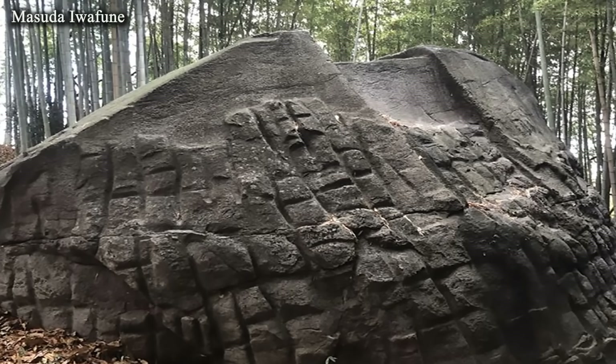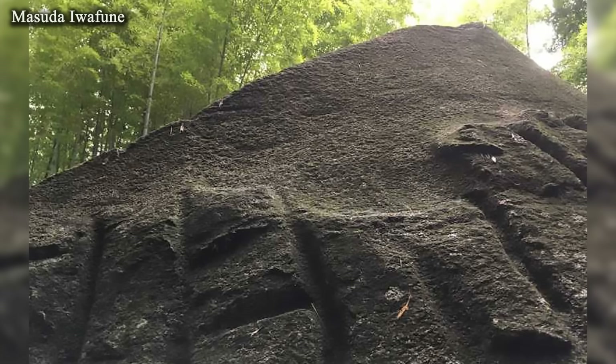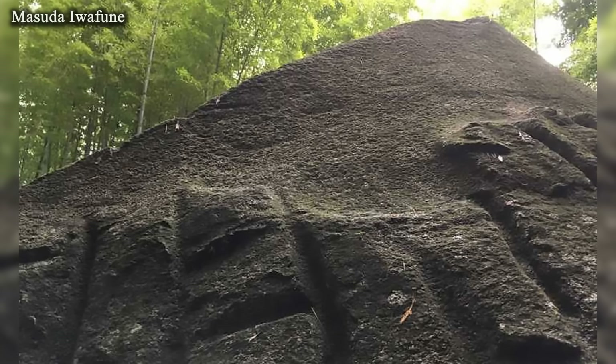Traces resembling those seen at Coricancha also exist in Japan, on the worked megalith Masuda Iwafune. The stone there is granite, and this highlights one of the peculiarities of this type of trace: they are found only on hard rocks — andesite, granite, diorite, rhyolite.